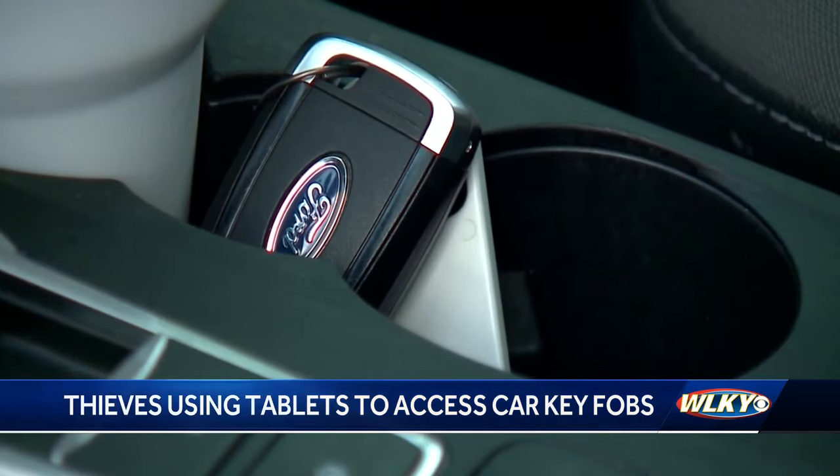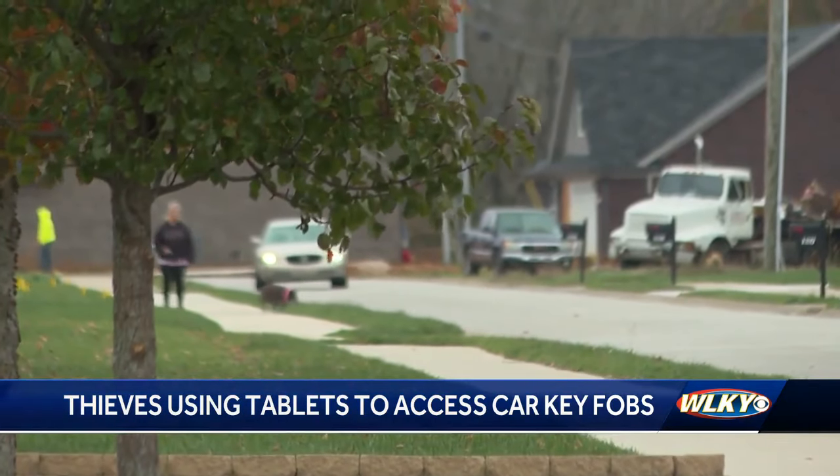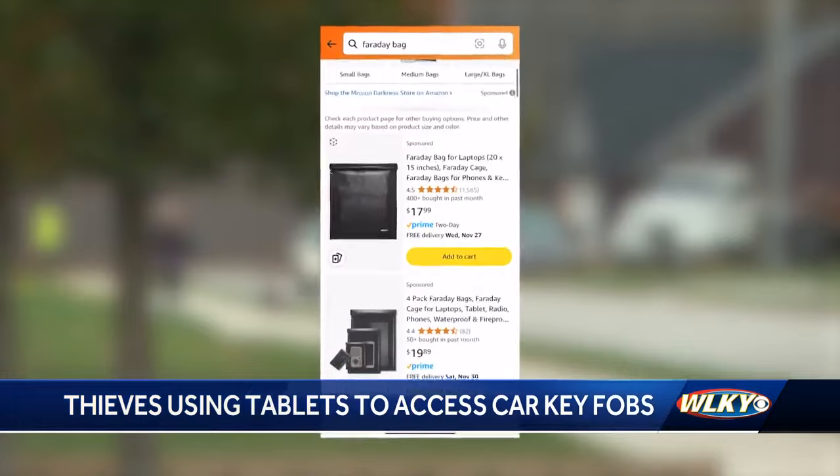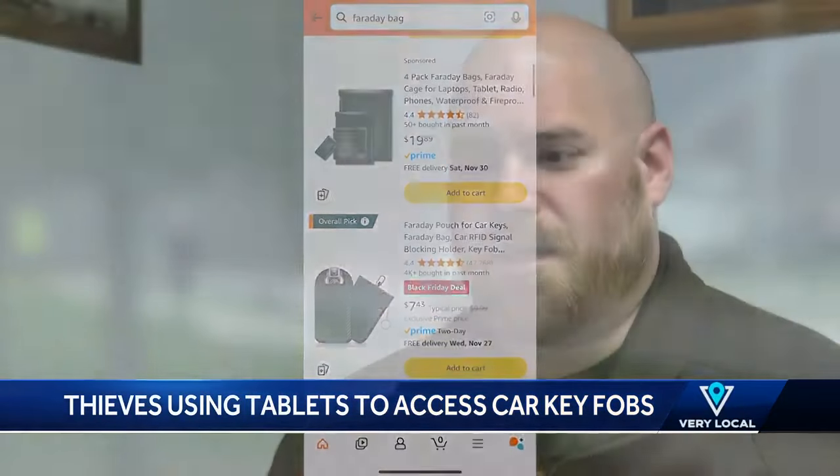McNeil says the easiest way to protect your car from being stolen is to store your key fob away from exterior doors. And for added protection, McNeil says it's also a good idea to consider purchasing a Faraday bag. They effectively muffle or block the signal coming off the key fob. It's a good idea to put your key fob in at night before you go to bed.